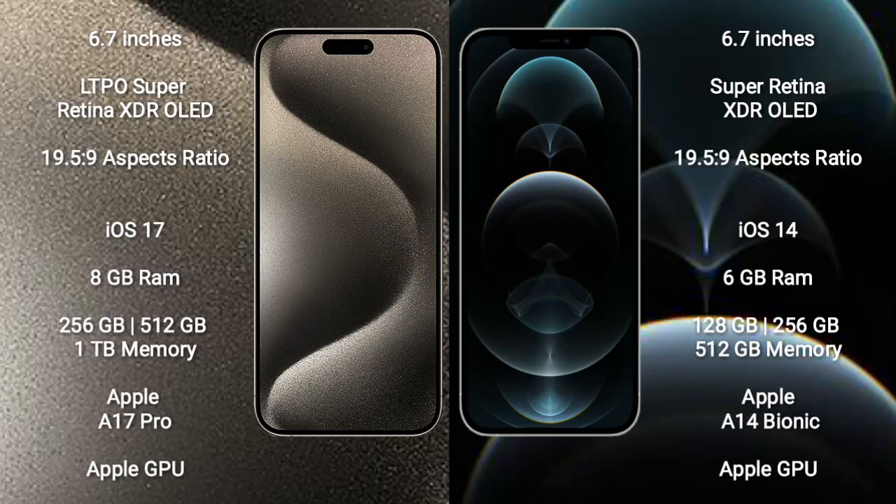iPhone 15 Pro Max comes with a 6.7-inch LTPO Super Retina XDR OLED display at a resolution of 2796x1290. iPhone 12 Pro Max comes with a 6.7-inch Super Retina XDR OLED display at the same resolution.